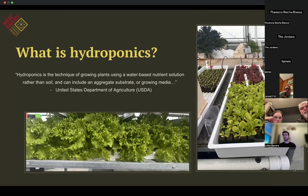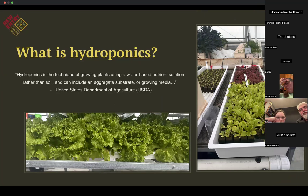So what is hydroponics? The USDA defines hydroponics as a technique of growing plants using water-based nutrient solutions rather than soil, and can include aggregate substrates and growing media. The water-based nutrient solution is artificially added to the water and can be measured to create the perfect environment for the plants. Each plant has different needs in terms of nutrients and pH, and in a controlled environment plants can thrive more easily and in some cases grow a little bit faster.